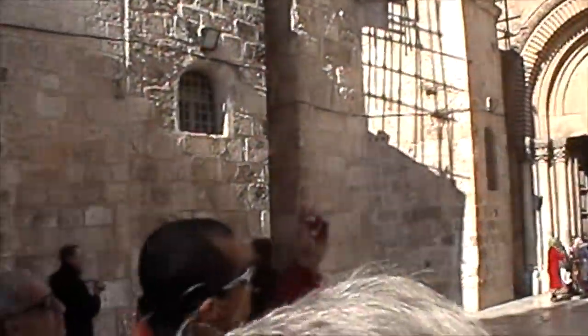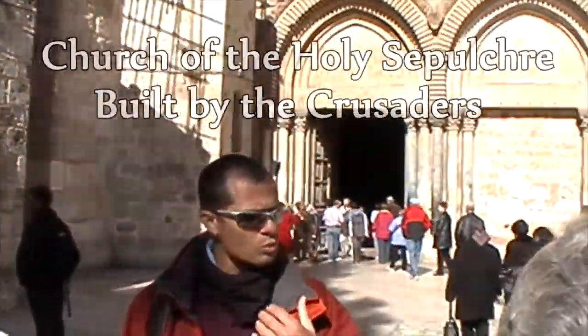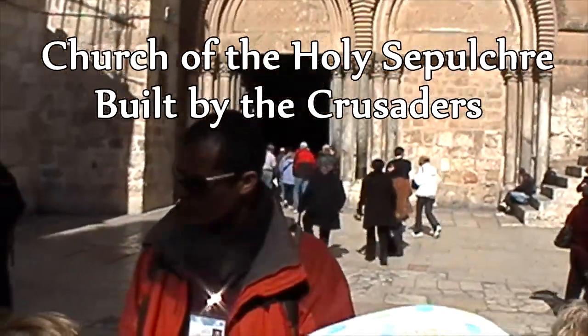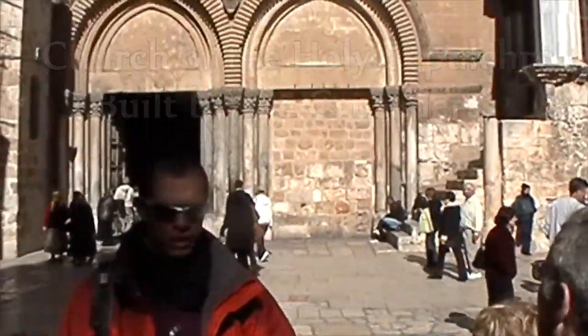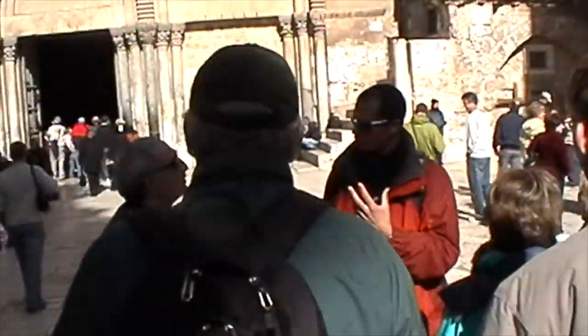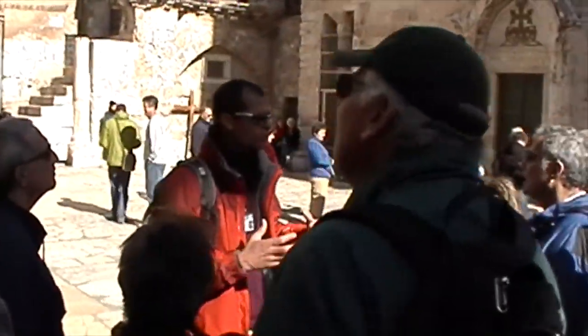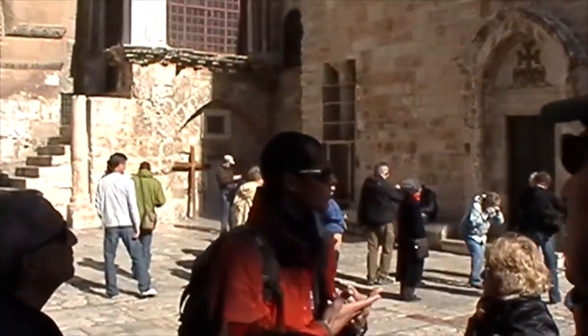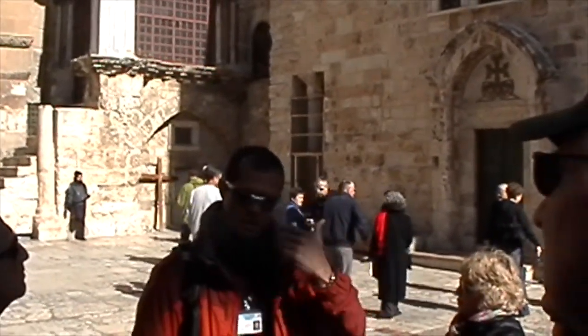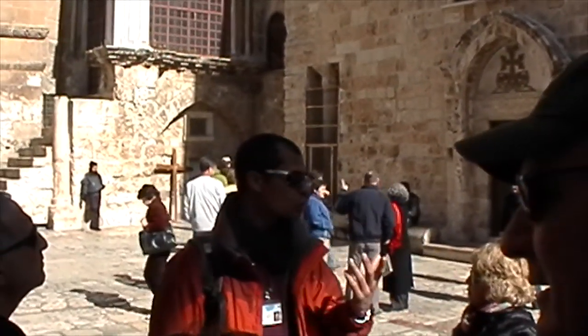Most of what we see today is a result of the Crusaders' building of the Church of the Holy Sepulchre. 2,000 years ago, this place was a brown hill — a brown hill whose shape of rock looks like a human skull, and therefore it's called Golgotha. In Aramaic, Golgotha means human skull. In Hebrew, they say Golgolet.